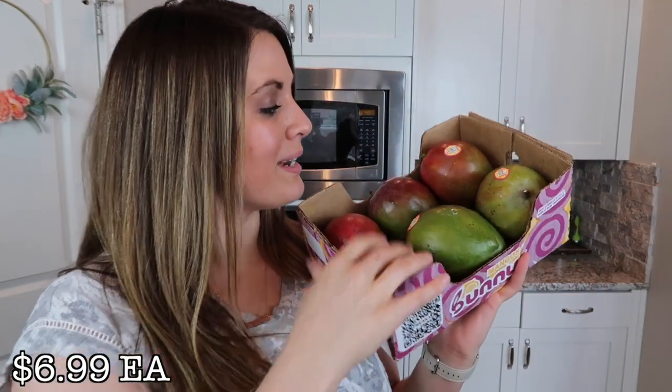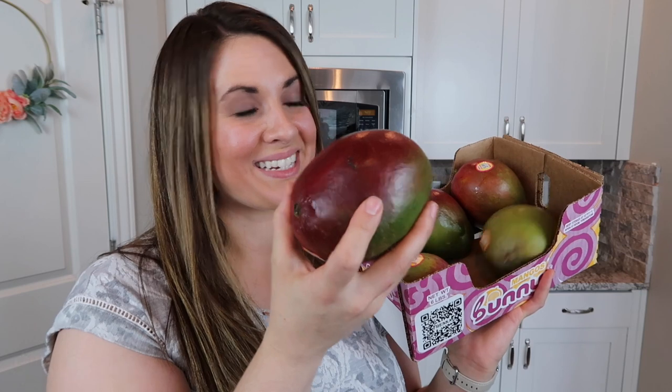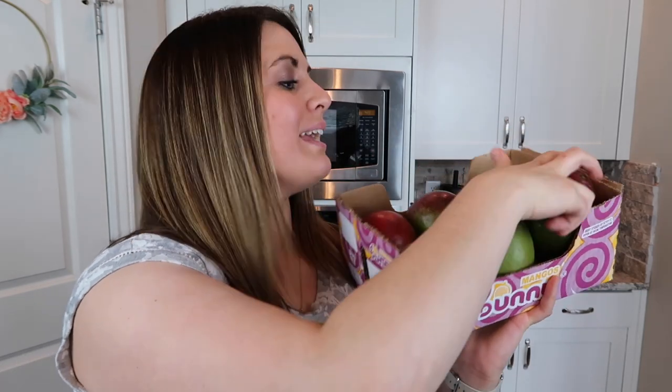The next thing I got is this big pack of mangoes — it has six really, really good-sized mangoes. I believe it was $6.99, so just over a dollar each, which is a pretty good deal. Everyone in my family, minus Kyle, loves mangoes, so I decided to go ahead and pick some up just for snacking.